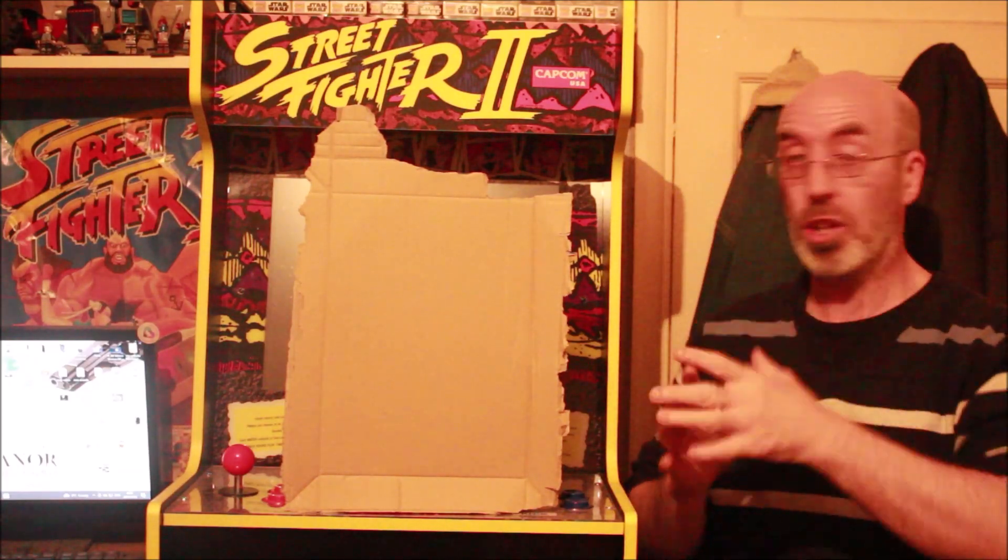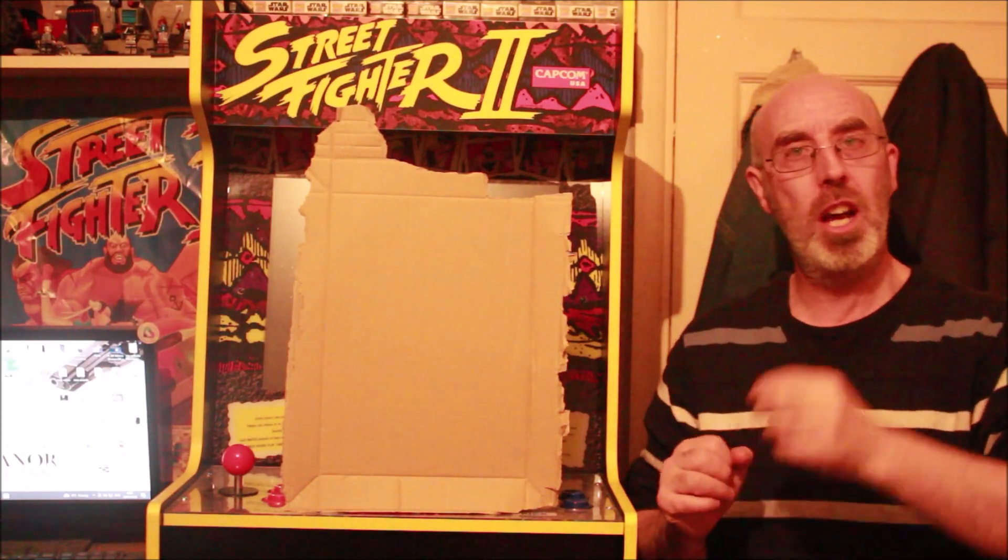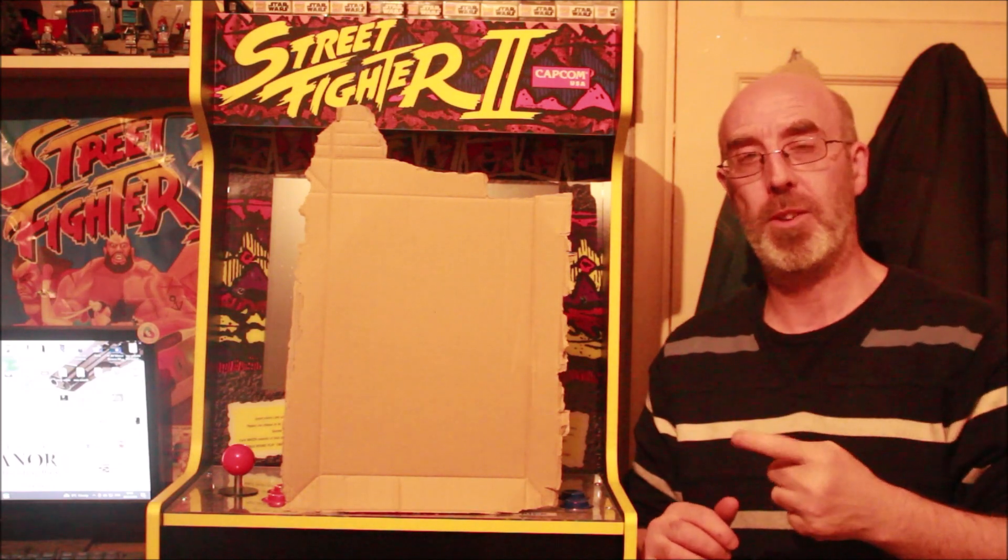Welcome back to my chat. Look what we got today — I didn't know about these. What's behind the cardboard? Let's have a look, straight after this.